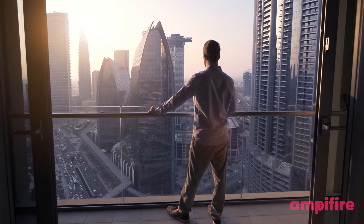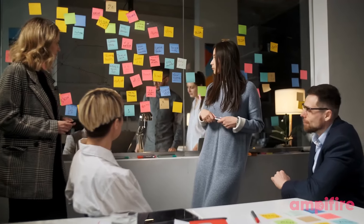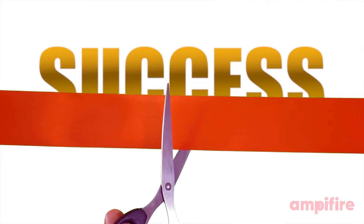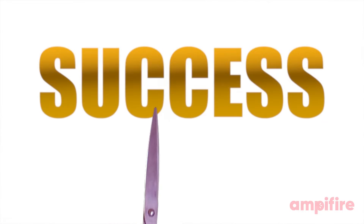And there you have it, the seven steps for success. Keep these tips to hand and reference them with each AMP. You'll soon be creating snappier, more engaging content.